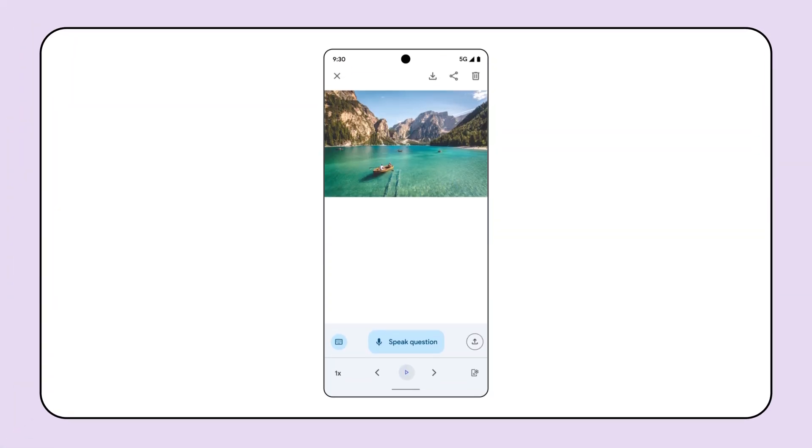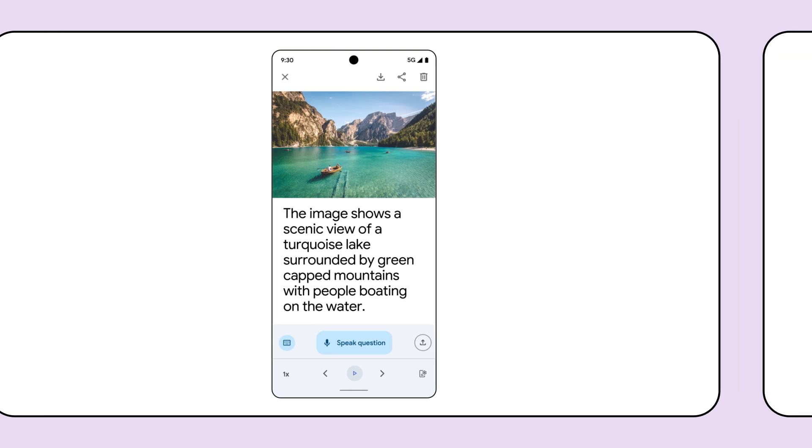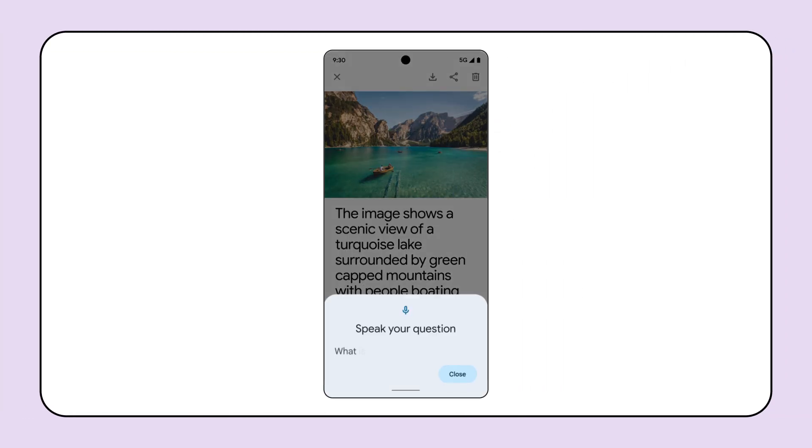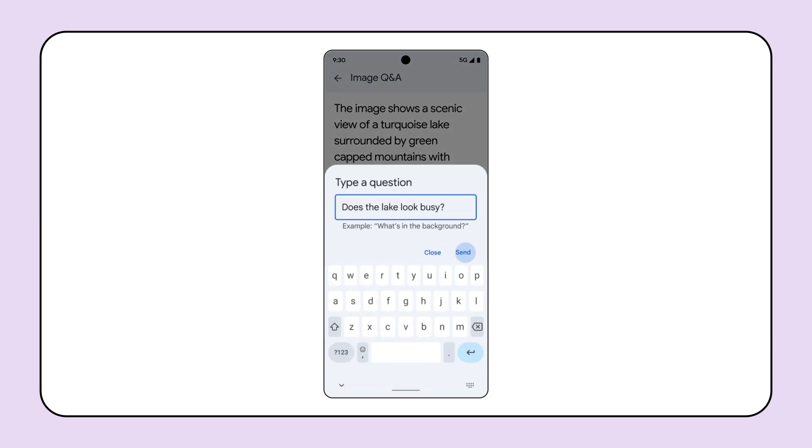In Lookout, our app that uses your phone's camera to recognize and describe details about the world around you, we're improving the accuracy of Image Mode. Now powered by Gemini, Image Mode is giving users more detailed descriptions of their photos, whether taken with the app or pulled in from other apps, including social media. In addition to more comprehensive descriptions, Lookout's Image Q&A mode is now available globally, enabling users across the world to ask follow-up questions about their photos. With Lookout's new auto-language detection support, the app can detect and read out text in 35 languages, including Arabic.